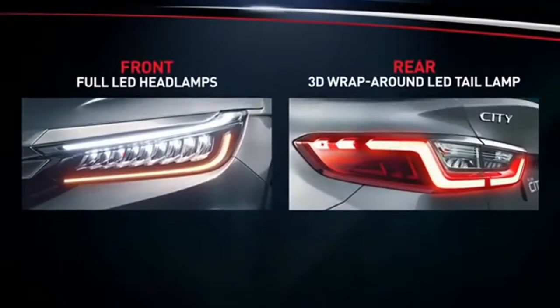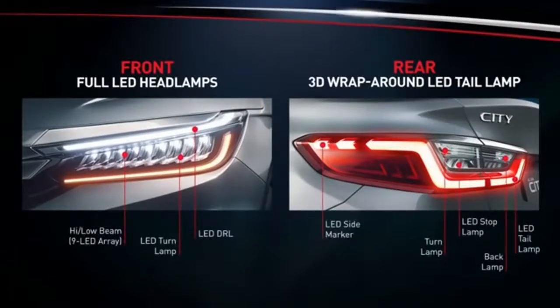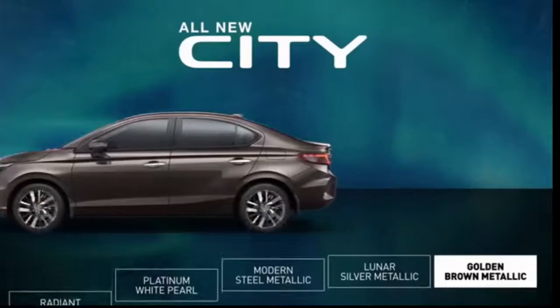By application of advanced daytime running lamps, full LED headlamps with a 9 LED array in-line shell, and signature wraparound LED rear combination lamps, the new city is unmissable and will be available in five colours. The 16-inch alloy wheel design expresses strength, smart and luxurious design.